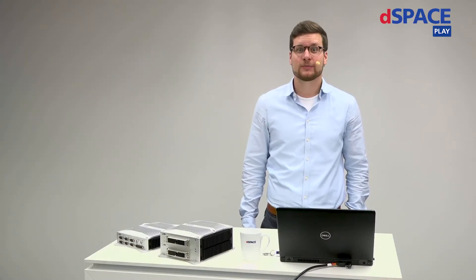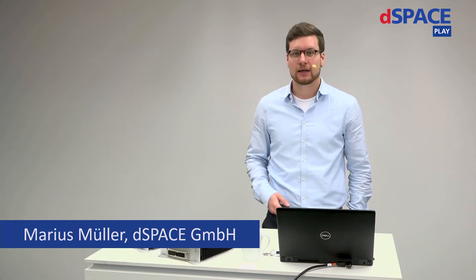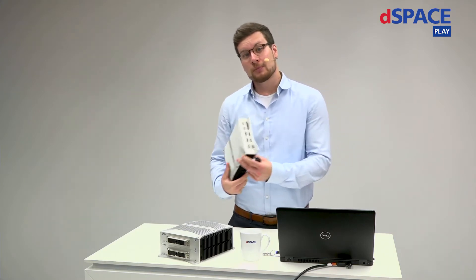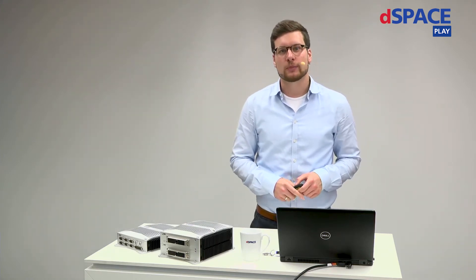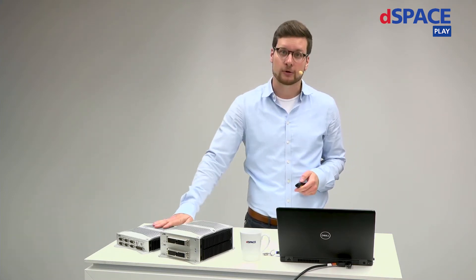Hello, everybody, welcome to the next DSpace Coffee Break session today about a very exciting and brand new product, the MicroAutoBox 3. But before we dive into the product topic, I want to start with a very short explanation. What is the main challenge in regards to rapid control prototyping? Why do you need rapid control prototyping systems like the MicroAutoBox?